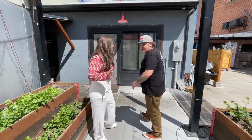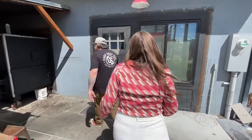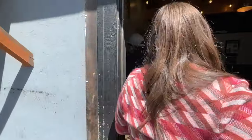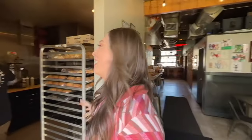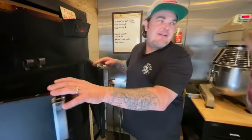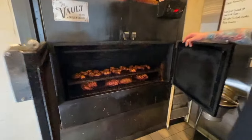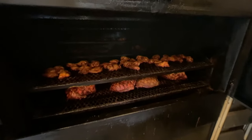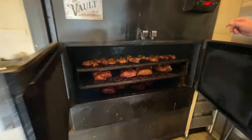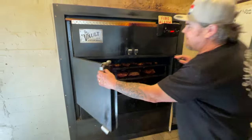You guys want to see the pit? I don't even know what that means but I want to go! It smells like really good barbecue chicken in here. That's kind of part of the hook — you eat with your nose first. Wow, that is quite the smoker — it looks amazing!